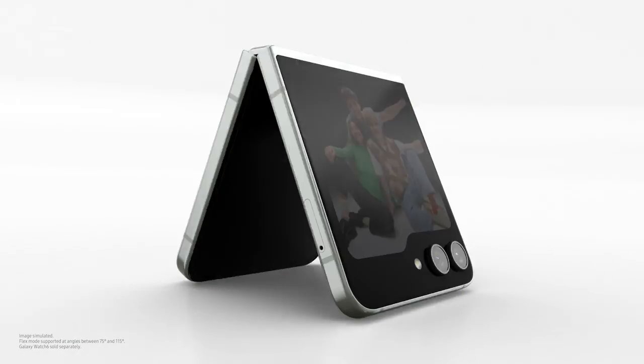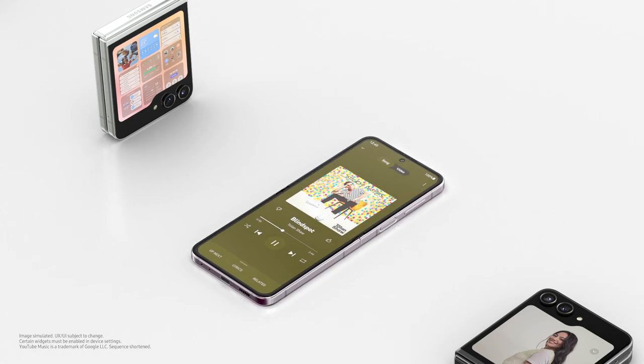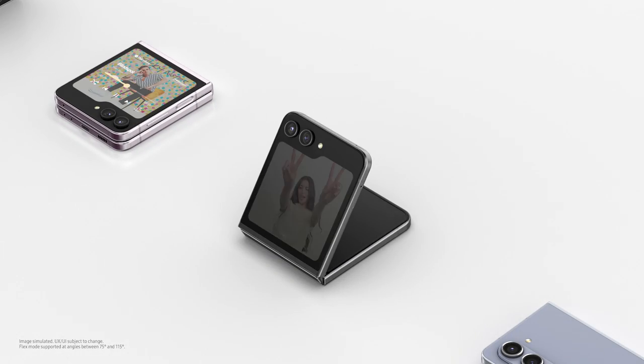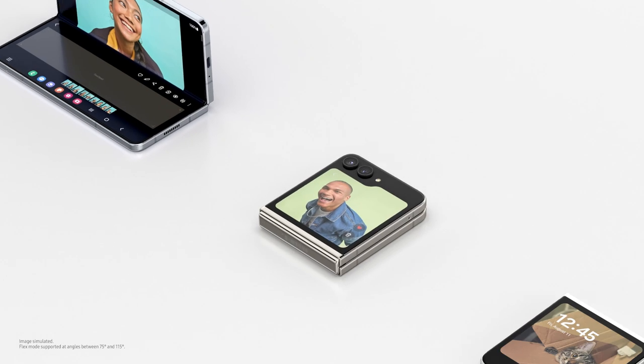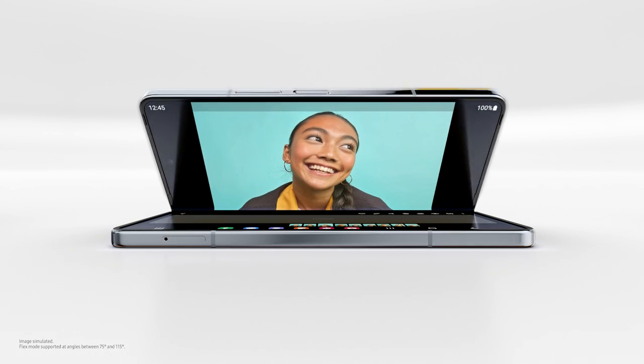Let me go through what I learned: big flex window, widgets, pocketability, FlexCam. And this is a fold — wide angle for... wait a minute. You sneaky foldy, I see you.